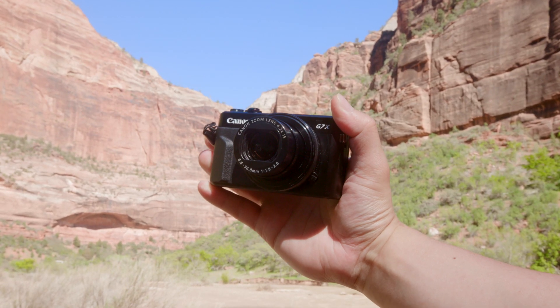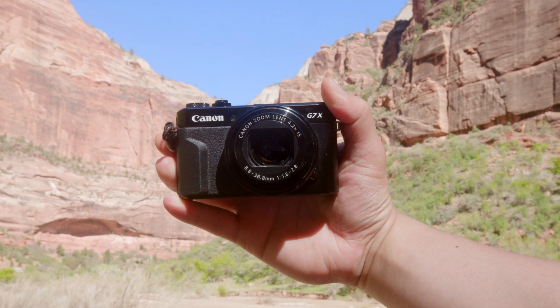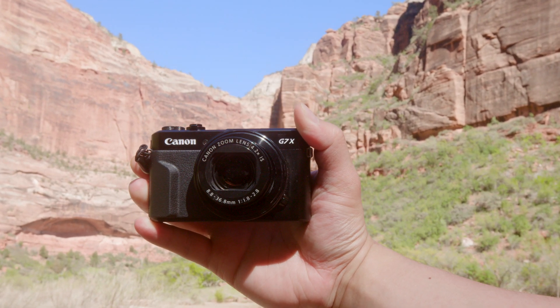In this video, I'm going to tell you why the $500 Canon G7X Mark II is a great camera for both beginner and professional photographers.